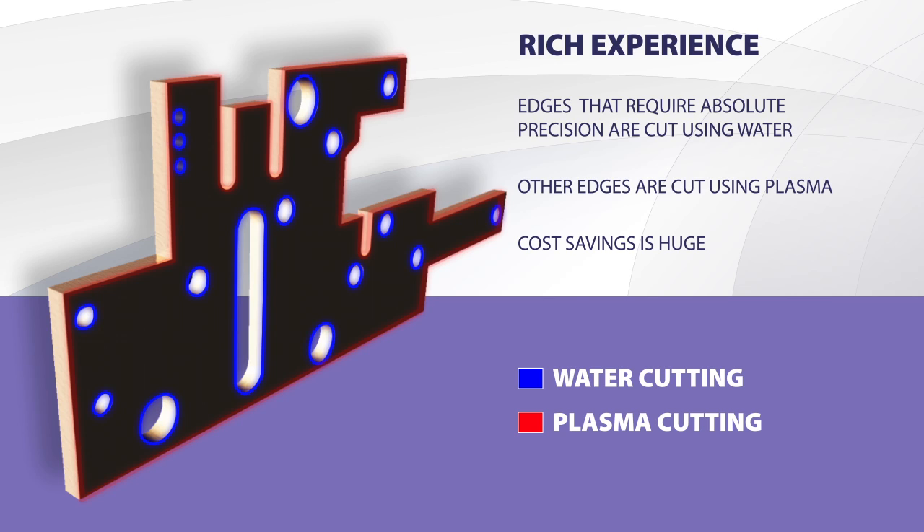All edges requiring the absolute precision are cut out by water and the rest by plasma. The saving of time, and thus the costs, is huge.